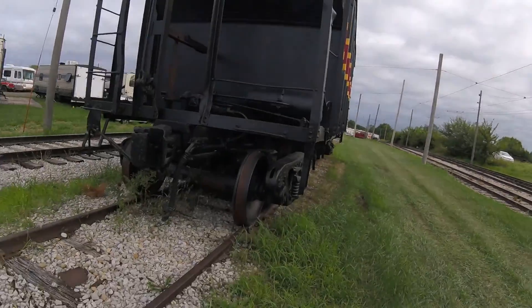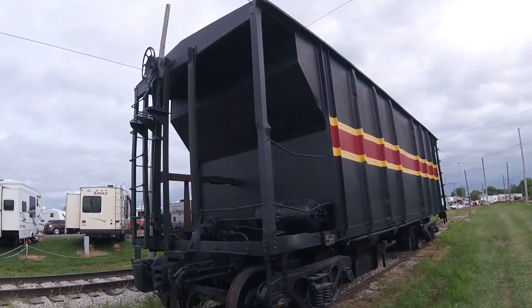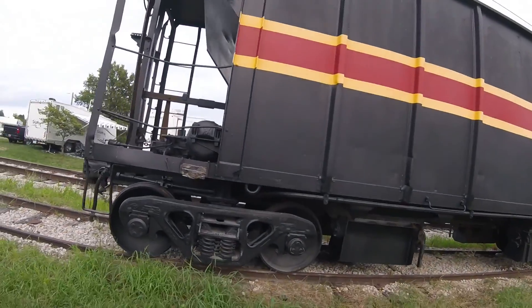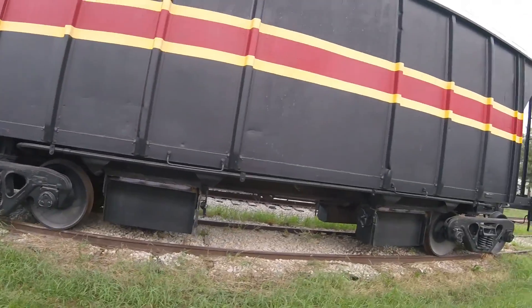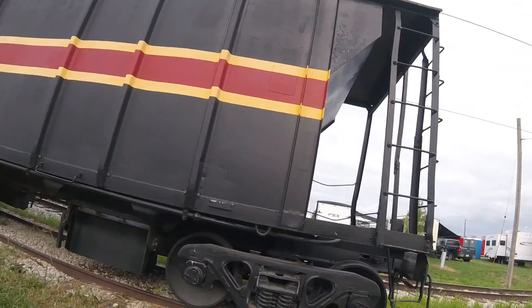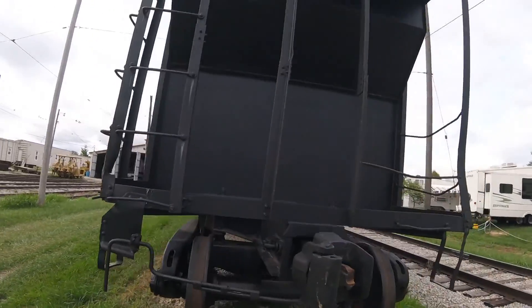This car was used on the Iowa Interstate Railroad for many years and used to haul different types of cargo such as rocks, coal, gravel, rubble, and many different types of cargo — used on mixed traffic trains or on a train with hopper cars.